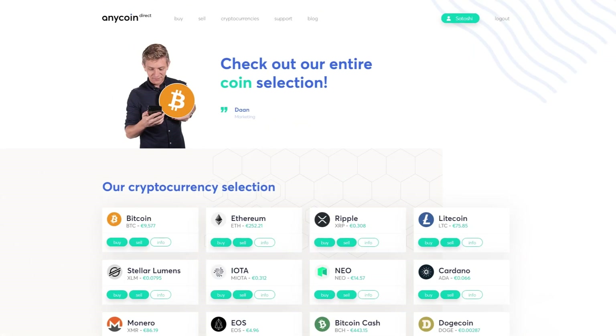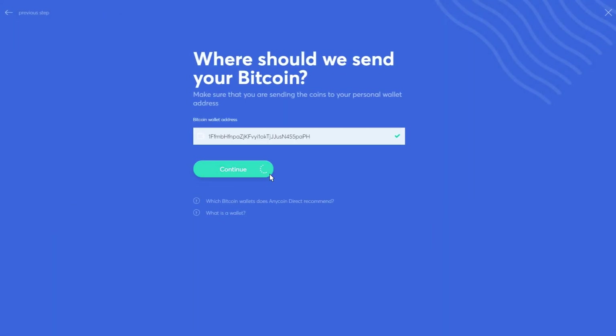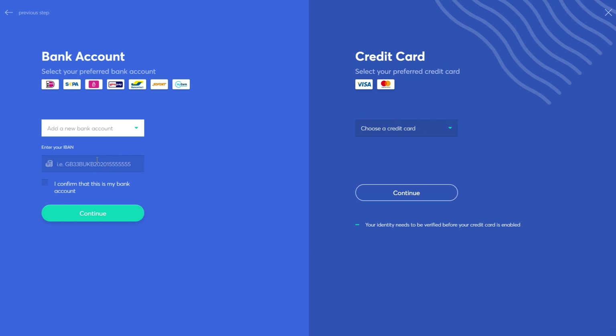Browse our selection of cryptocurrencies. Buy and sell your coins with a few simple steps by selecting the coin and desired amount, and select the payment method with ease.